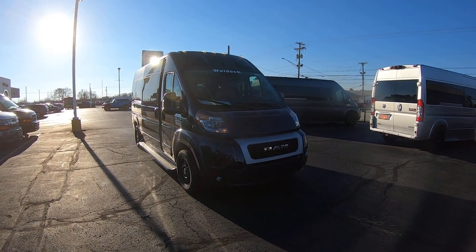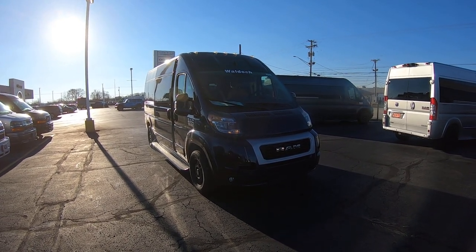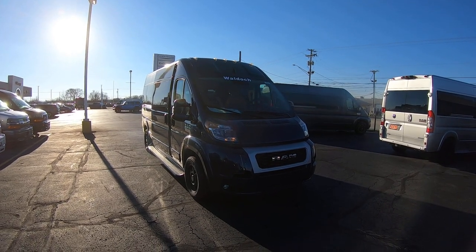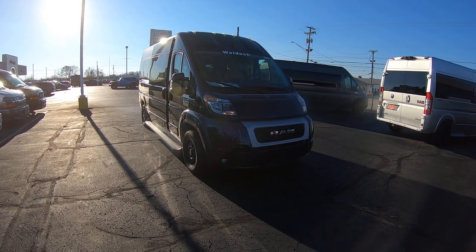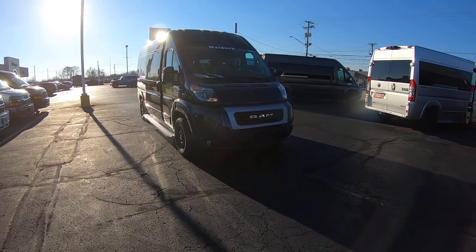Hello everybody, Lucas Purton here from Paul Sherry Conversion Vans in beautiful Piqua, Ohio. Today I'm highlighting a new arrival — it is a 2023 RAM ProMaster 159-inch nine-passenger conversion van built by Waldoch. It is Patriot Blue in color.